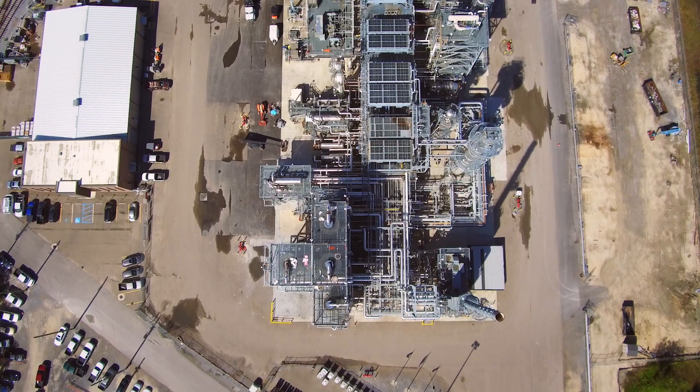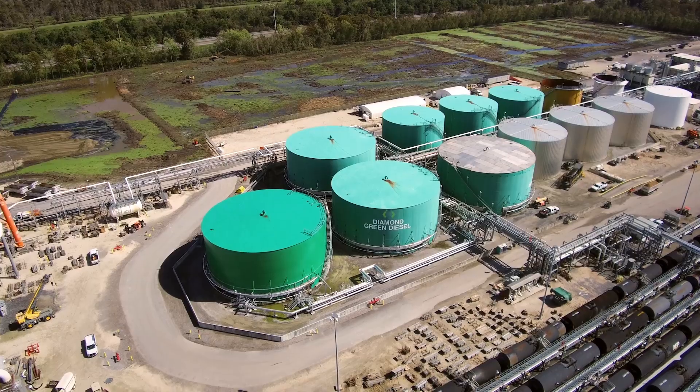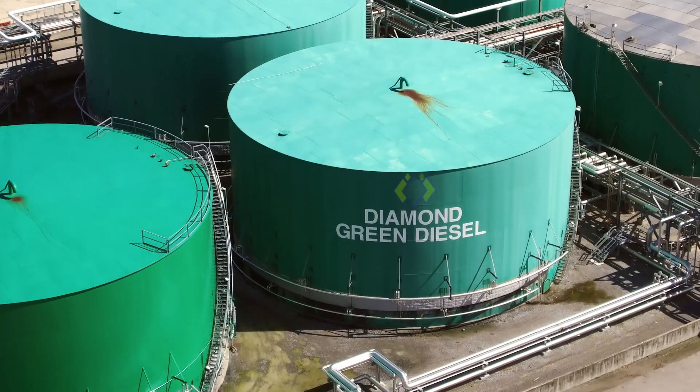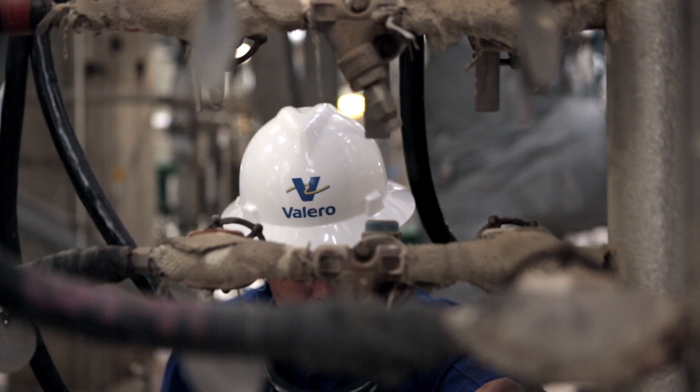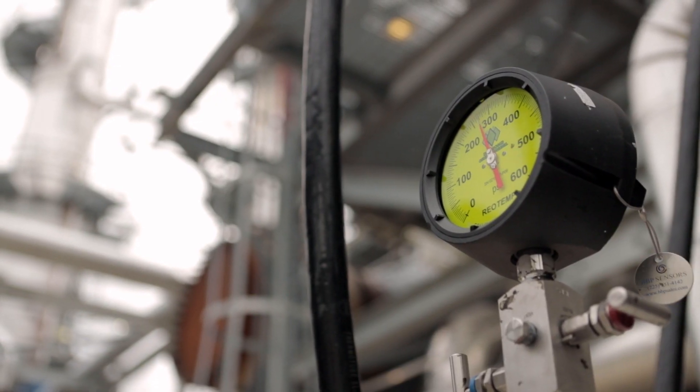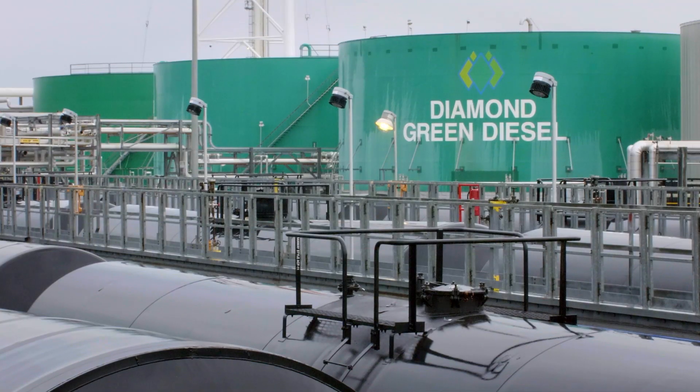Renewable diesel is kind of a wide open game. If you're trying to meet a low carbon mandate, we think renewable diesel is the best fuel out there. Renewable diesel is definitely different than biodiesel. What renewable diesel is, basically, is taking waste products — beef tallow, used cooking oil — products that would otherwise be put into landfills — and making diesel fuel out of it.